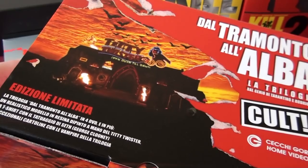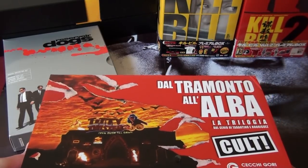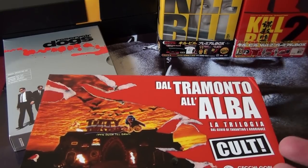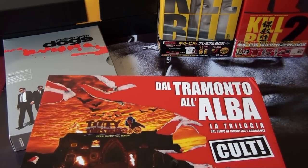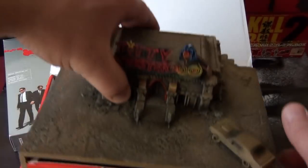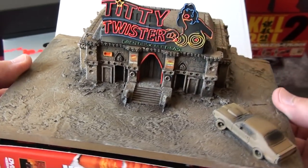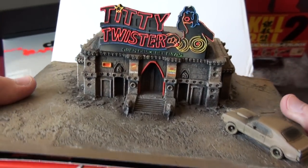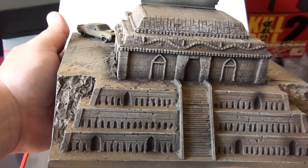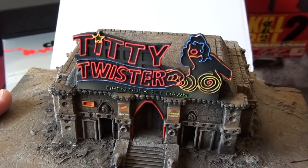Here is the Italian DVD box set of From Dusk Till Dawn. I know Tarantino did not direct any of these films, but he did write the first one and executive produced the sequels, and of course he also stars in the first one playing one of the Gecko brothers. It comes with a very beautiful, very detailed maquette of the Titty Twister — it's pretty heavy as well. I really love how they've done that.